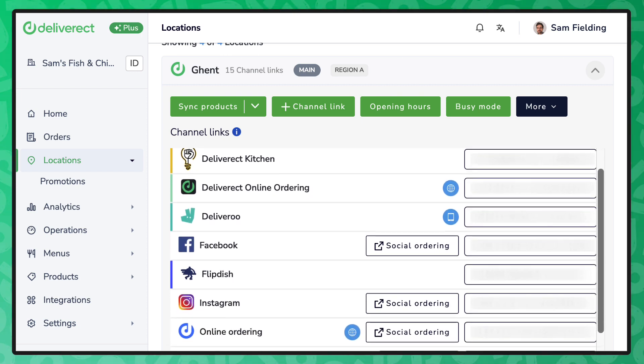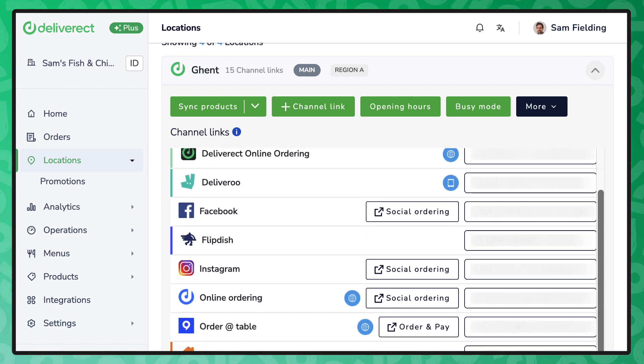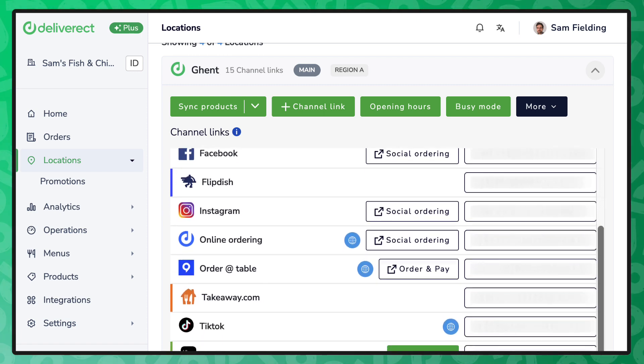Within Deliverect, each restaurant location will be associated and connected to the relevant consumer ordering channels. There are no limits to the quantity of digital ordering platforms each location subscribes to.